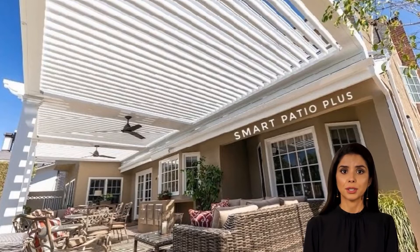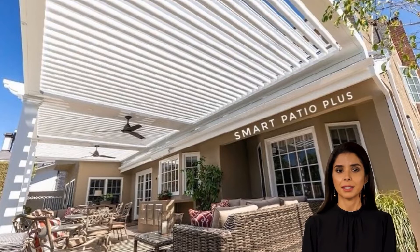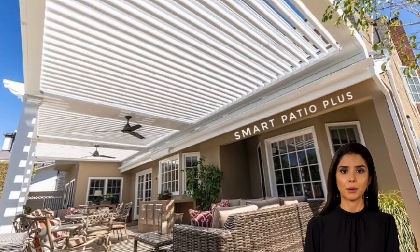It's hard to enjoy the great outdoors when you're uncomfortable. You want to be outside, but it is too hot or too cold. The Smart Patio Plus provides shade and comfort all summer long without any of the hassle that comes with traditional patio umbrellas.